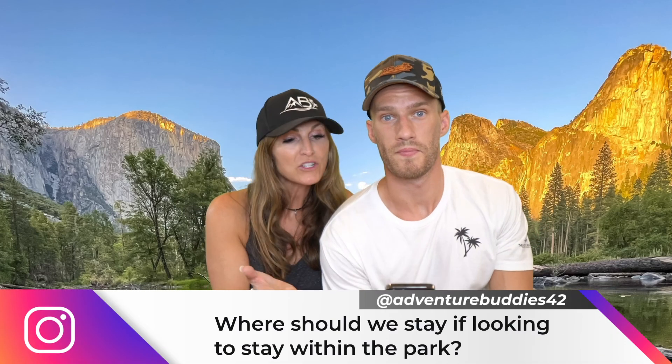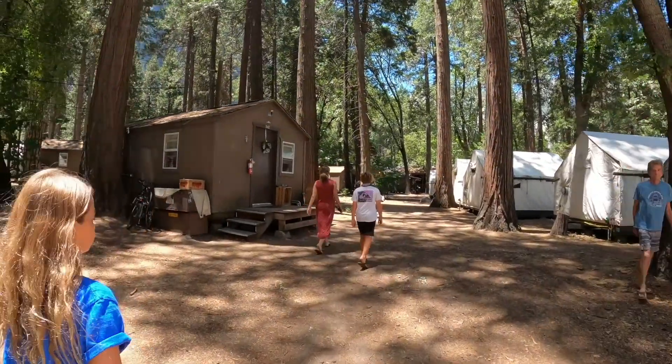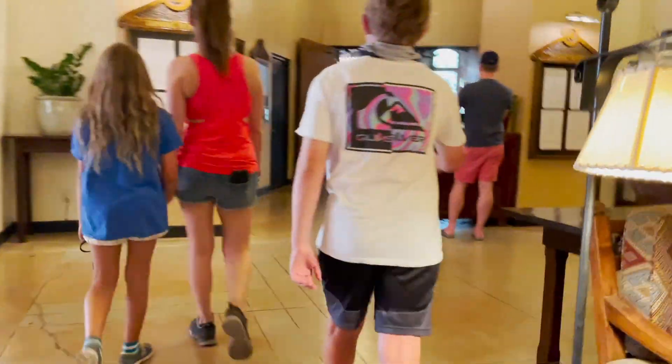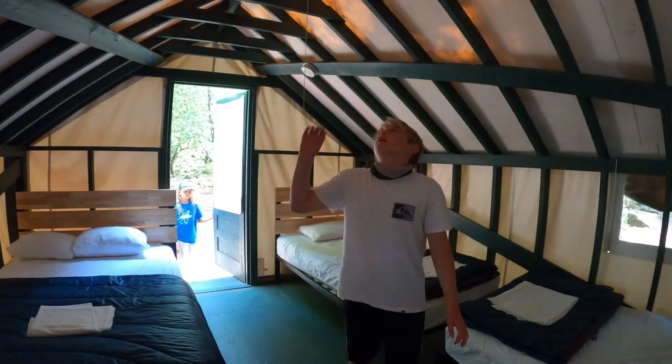Question number four: where should you stay if you're looking to stay within the park? There are a few options — there's Yosemite Lodge, there's the Ahwahnee Hotel, and our favorite is Curry Village. Click on the link above to learn more about Curry Village.